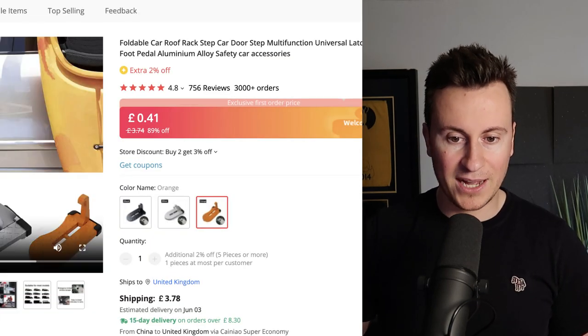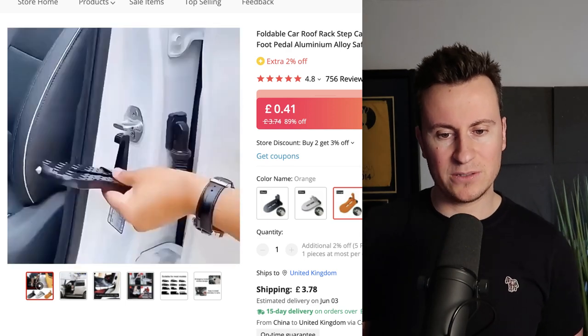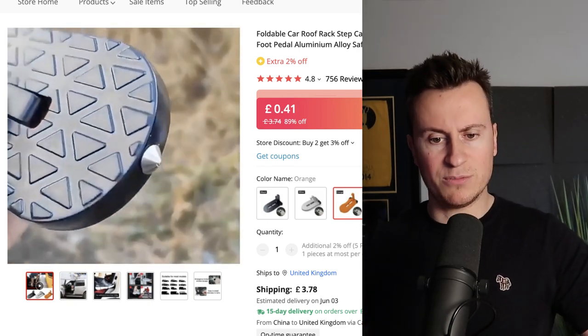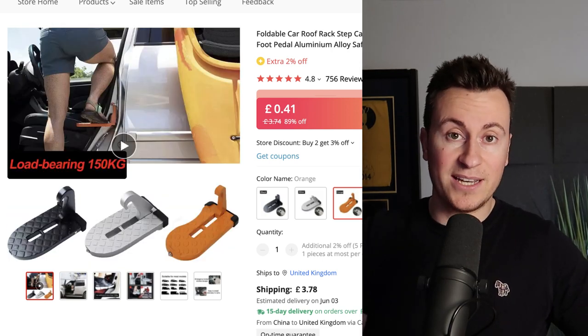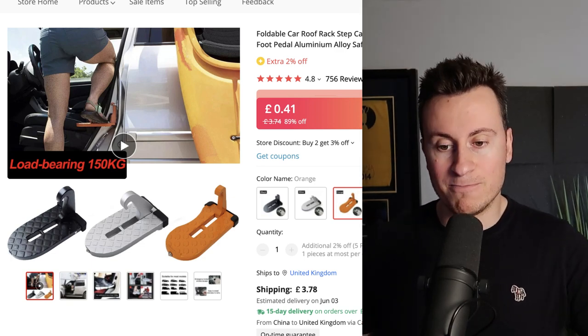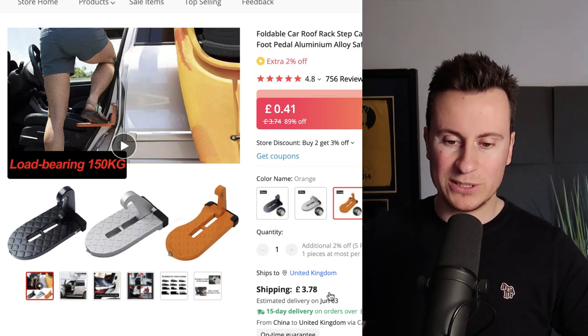Moving on to product number four: this car step. It's a metal device which has a hook on it that hooks onto the latch inside your car door. So when somebody's going on a camping trip and they have a roof box, or they just want to clean the roof of their car, it's a super safe and easy way of giving people access to do that. For this particular supplier, they're a top brand — it comes with £3.78 shipping but with an on-time guarantee, and a super low entry price of just 41 pence.